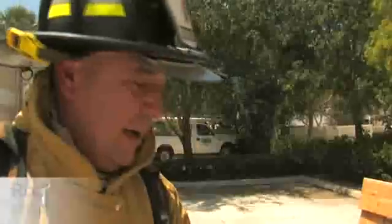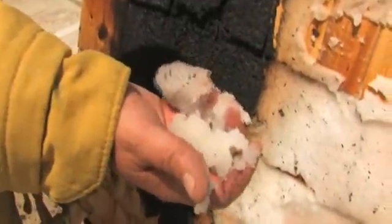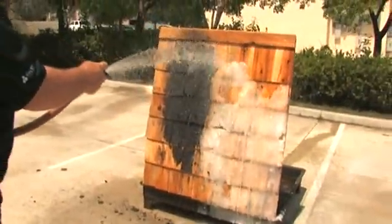It cools it so fast that it just takes all the heat out of it and displaces it. And as you can see, the gel is cool to the touch, so are the boards that were just on fire.